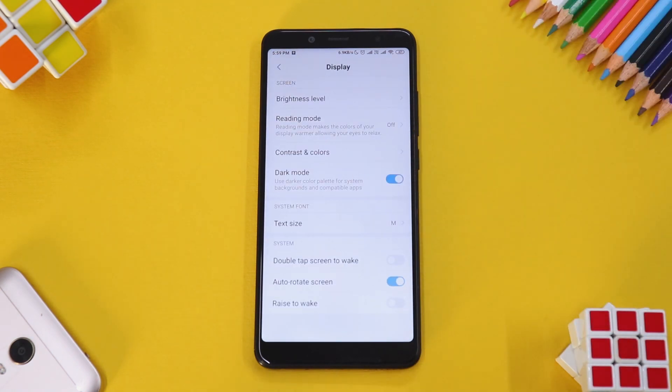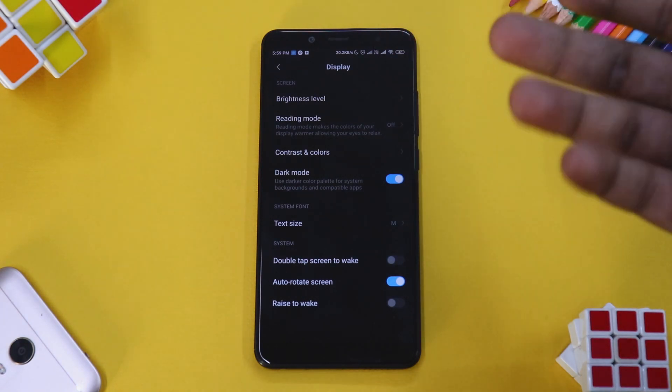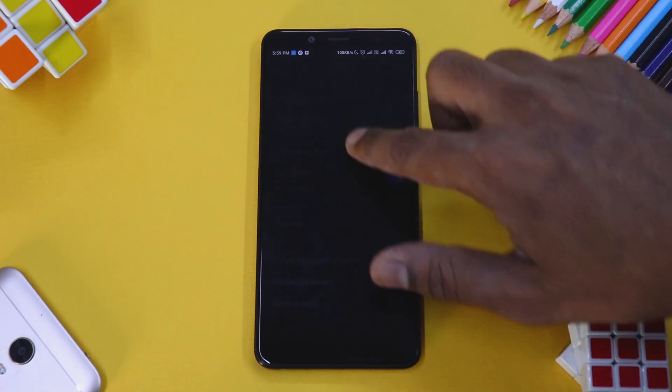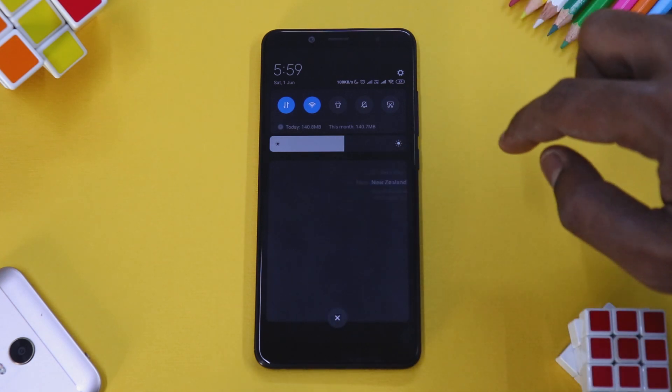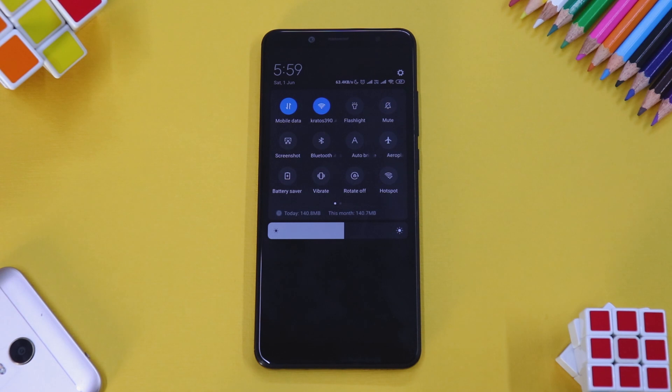Going to Display settings, we have something Xiaomi has not given to the Poco Phone yet — Dark Mode. The Note 7 Pro has it, and now the Note 5 Pro has it in a stable update. The whole UI looks amazingly clean and beautiful in dark mode. I don't know why Xiaomi hasn't given this feature to the Poco Phone, but it works flawlessly here.